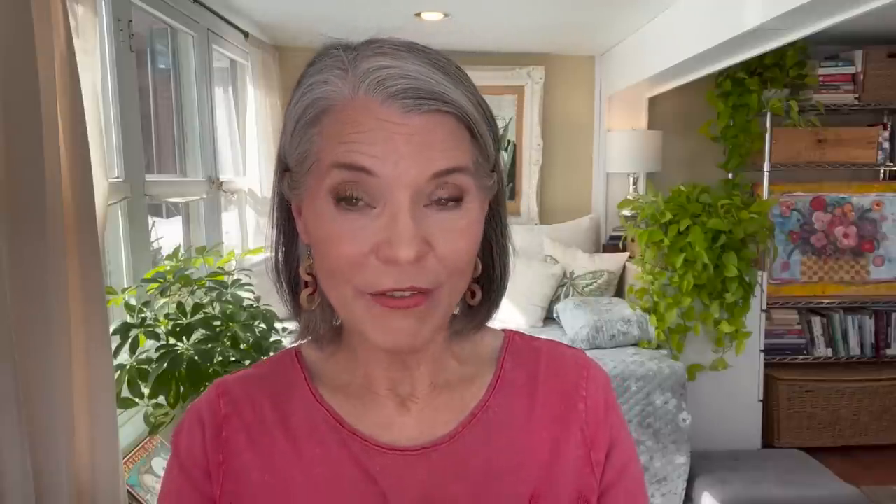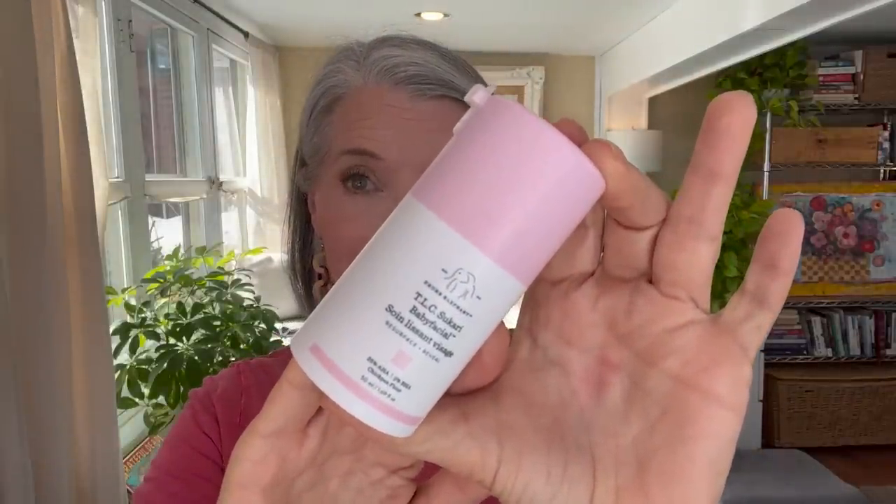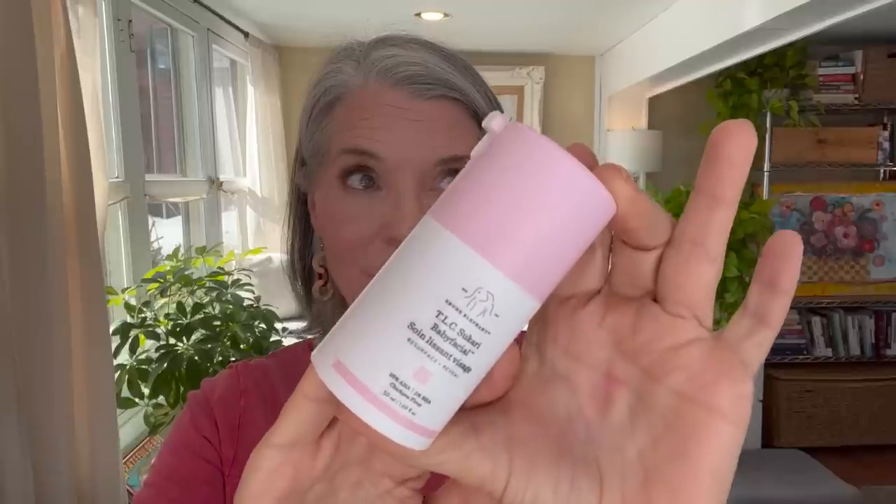Some of my favorites include the Drunk Elephant TLC Sukari Babyfacial — it's expensive, but this is my third one, I've been using it for about three years. If my skin isn't feeling up to that strength, I will use either my Dermalogica Pumpkin Enzyme Mask or my Bay Harbor Beauty Pumpkin Enzyme Mask — both gorgeous, but a little more gentle.